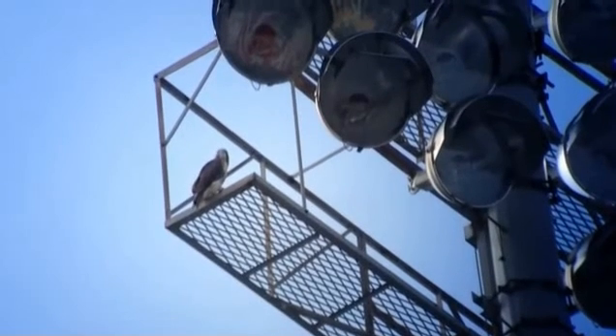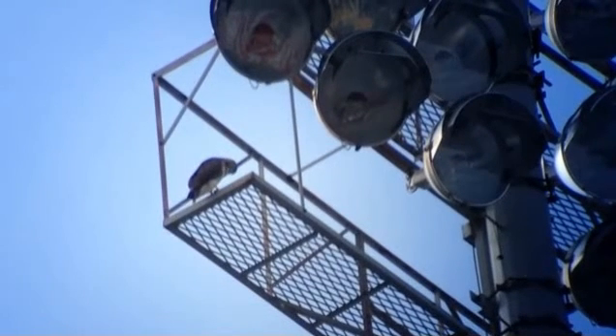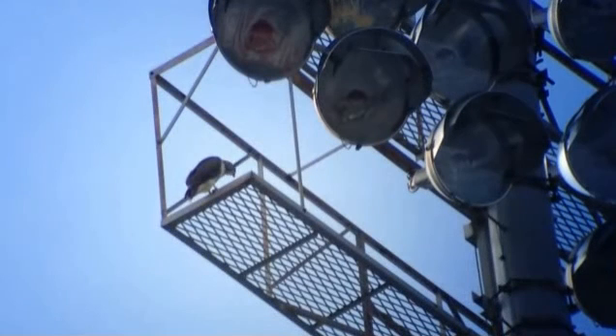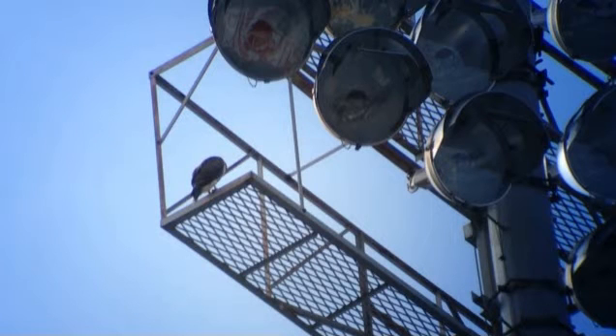We're going to leave in about eight minutes or so. All right, so this is the southeast light pole — stadium light pole — here at the stadium, just so you know.